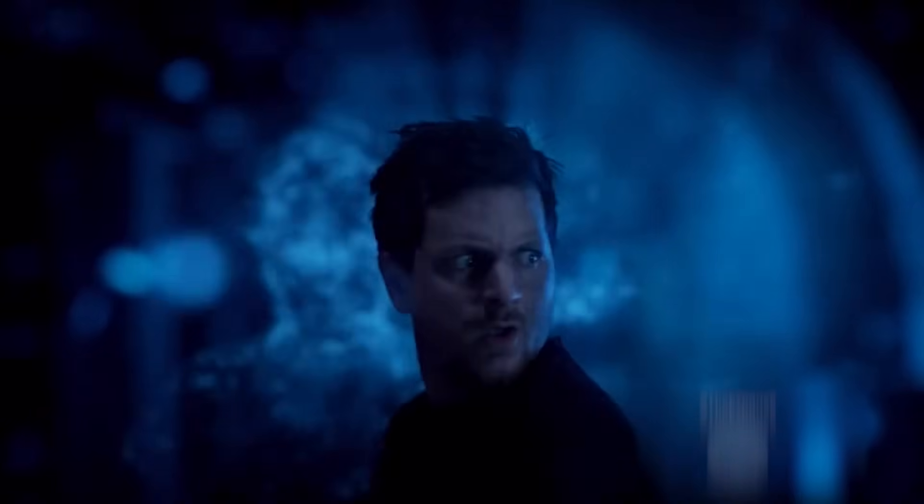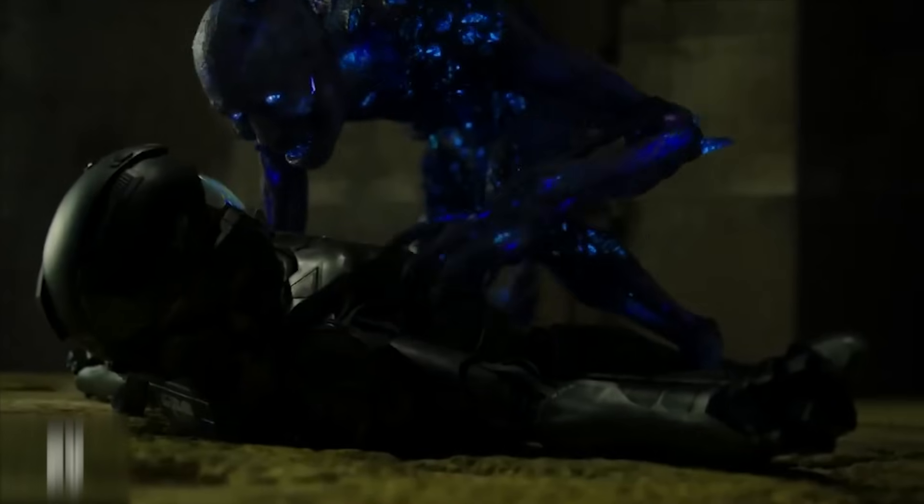Let's take a deep dive into the world of this blue glowing nightmare called the protomolecule.